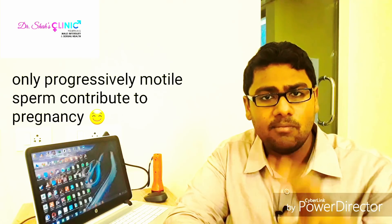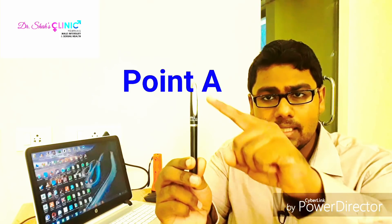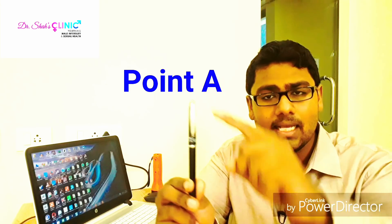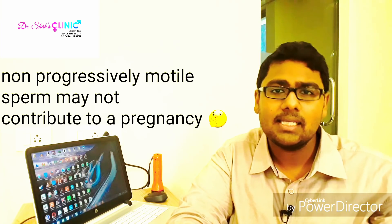The second type of motility is called non-progressive sperm motility. Suppose this is a sperm cell at point A, but it moves just around point A — that's called a non-progressive sperm, and it's highly unlikely that these type of sperms can actively contribute to pregnancy.